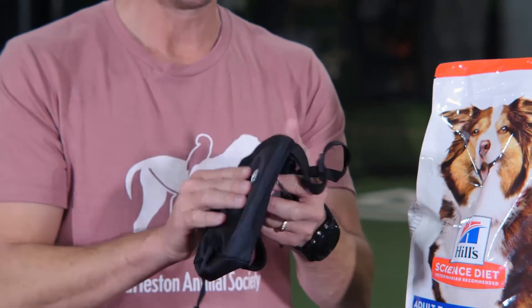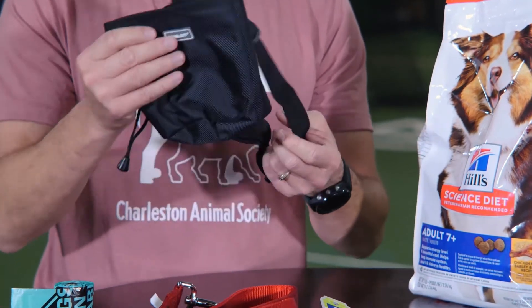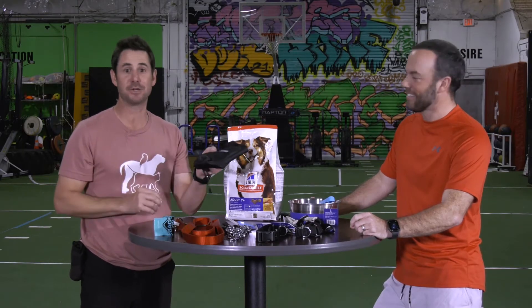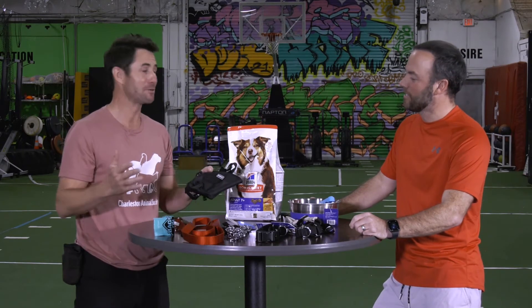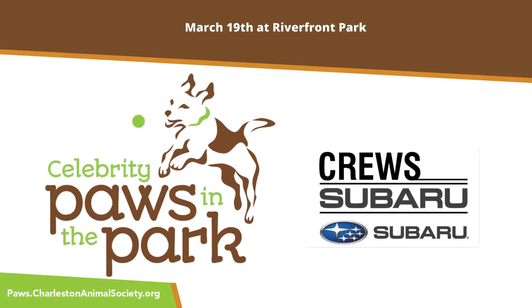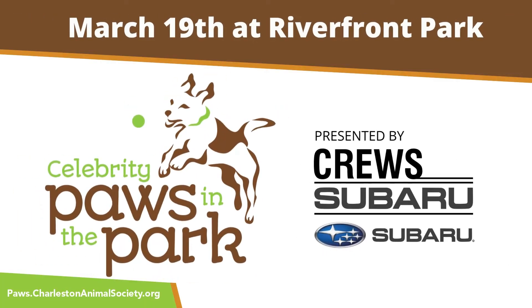Last but not least, we need our treats. Make sure everybody out there has their treat pouch and their food. If you say your dog's not food motivated, take your food out next time — maybe that's the only way they're going to eat is if you use the food during the walk or run. With that, we can't wait to see you, and we'll see you on March 19th.